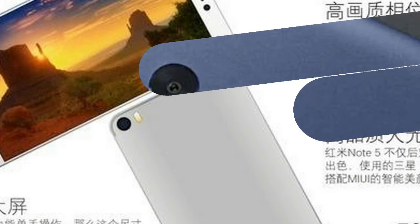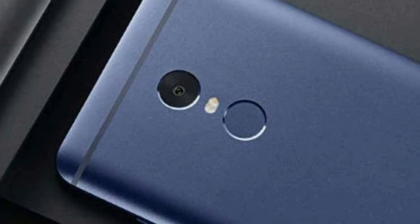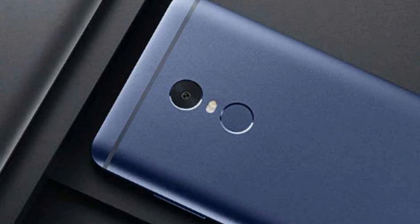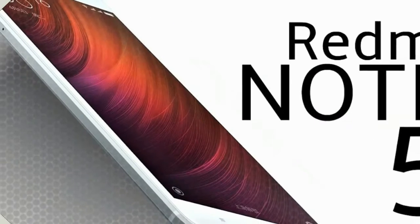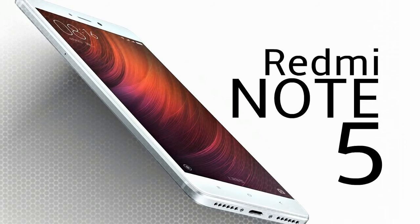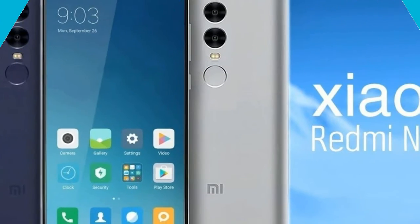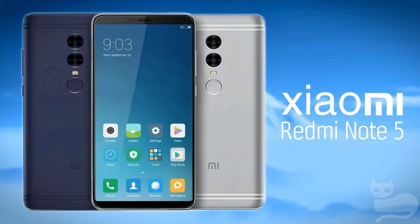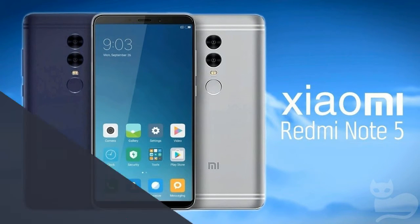The octa-core Snapdragon 630 processor with 3 or 4GB of RAM ensures the phone runs smoothly with multiple applications open simultaneously. The Xiaomi Redmi Note 5 also packs a graphics processor, and 32GB and 64GB of internal storage which can be expanded to 128GB via a microSD card.